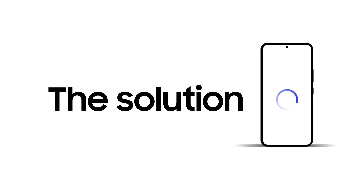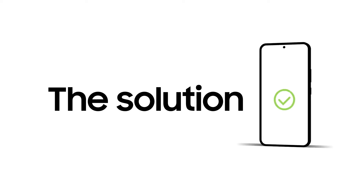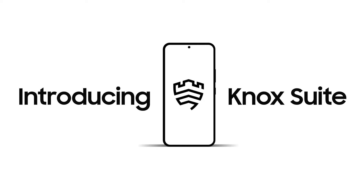But what if there was a solution that can help IT admins face these challenges? That's where we come in. Introducing Samsung Knox Suite — an all-in-one solution built for enterprise mobility.